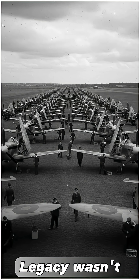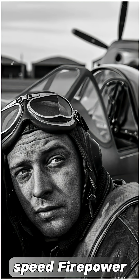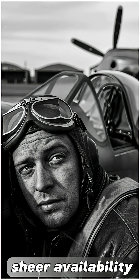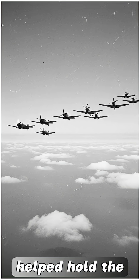In the end, the Spitfire's legacy wasn't defined by one feature, but by a combination of speed, firepower, engineering, and sheer availability. When the pressure was at its highest, this aircraft helped hold the line, and Britain endured because of it.